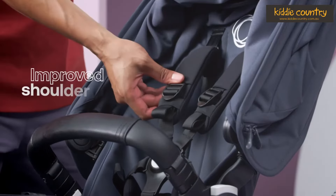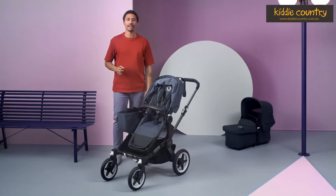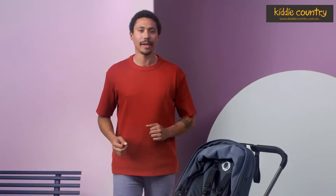Check out how comfy the new and improved shoulder pads are. Bugaboo have raised the bassinet and seat height by 3cm, making the seat at 57cm, providing more protection for your child and making them easier to reach and closer to you.